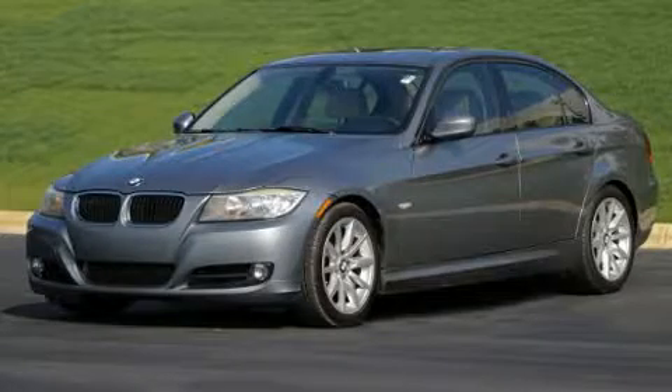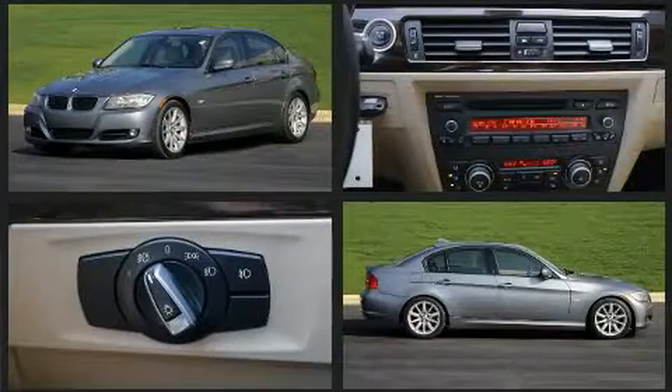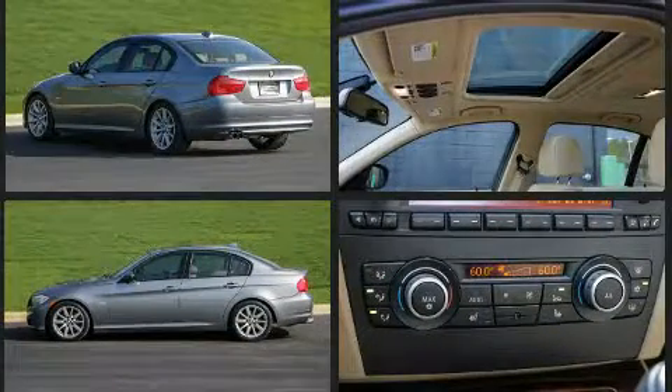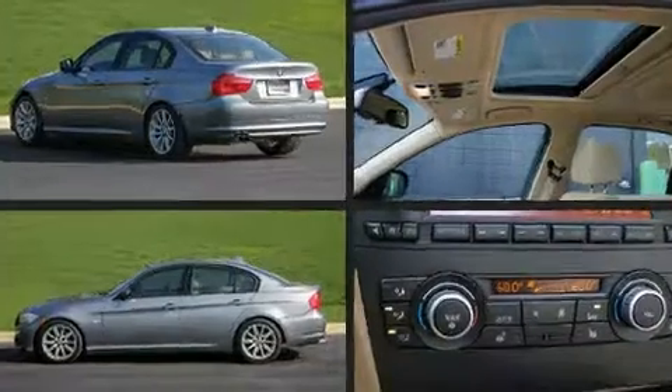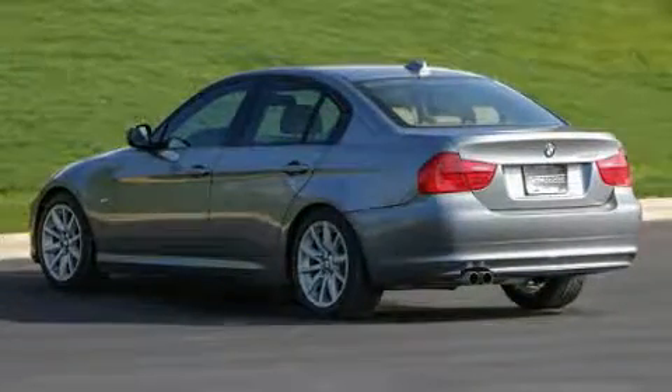Discerning drivers will appreciate the 2011 BMW 328i. With fewer than 35,000 miles on the odometer, this four-door sedan prioritizes comfort, safety, and convenience. It features an automatic transmission, rear-wheel drive, and a three-liter six-cylinder engine.